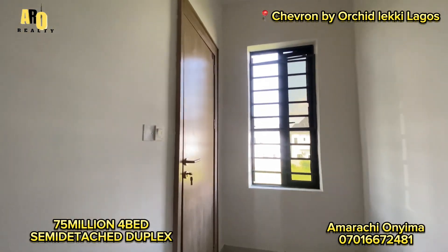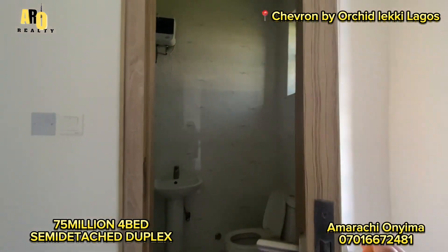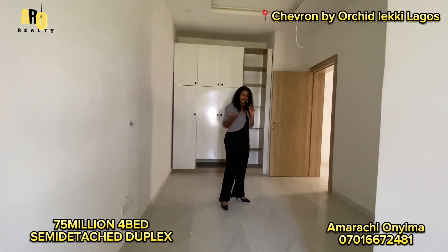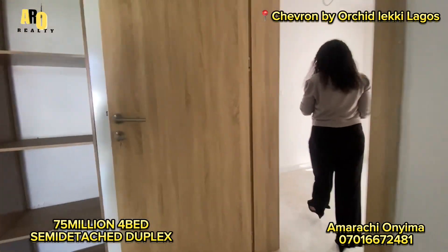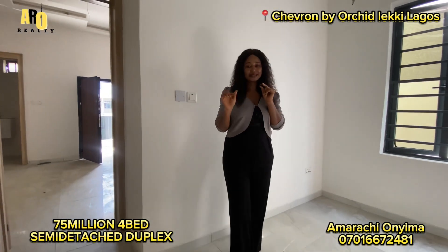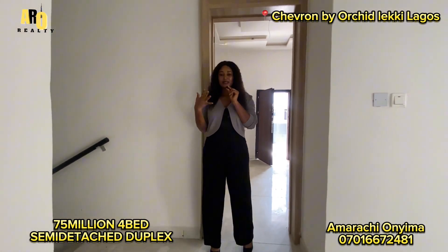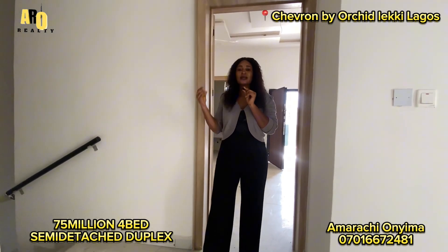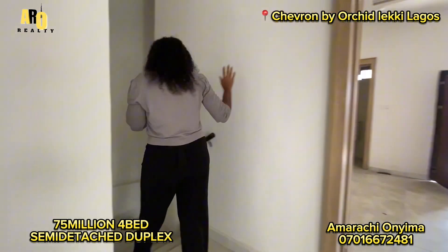You can get this house for yourself or for investment — either for rentage or for short-lets — and you'll be making money. My name is Amarachi. If you find this house interesting, please call my number on the screen right away so that we can bring you here for inspection. This house is located here in Lekki by Chevron, Lagos, Nigeria. I'll be expecting your calls. Bye.